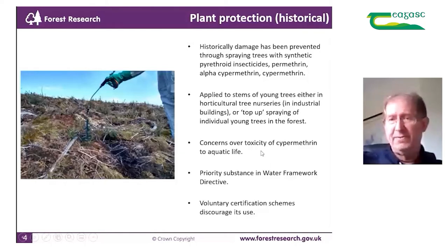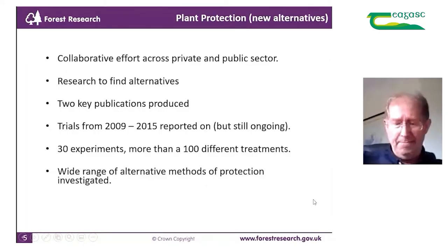However, there have been a lot of concerns over the toxicity of cypermethrin to aquatic life, especially in the last few years. It's a priority substance in the Water Framework Directive, and as a result voluntary forestry certification schemes actually discourage its use. Due to the pressure to move away from using pyrethroids, the public and private sector joined forces in 2009 in a collaborative effort to find alternatives.